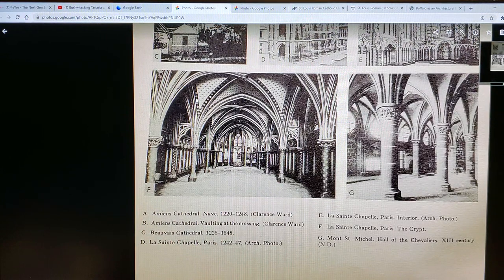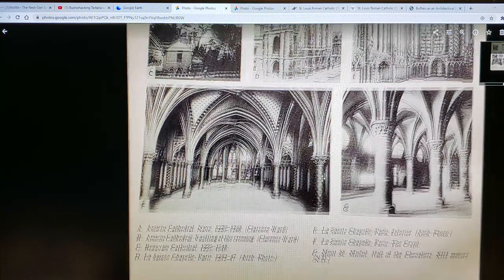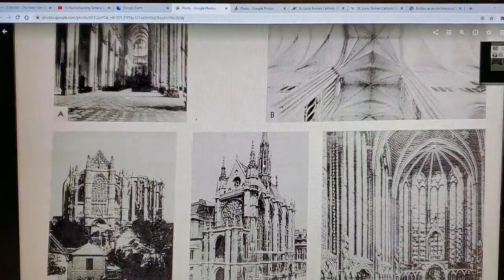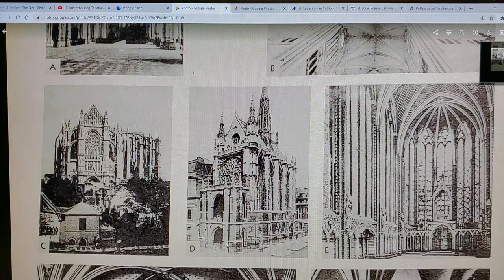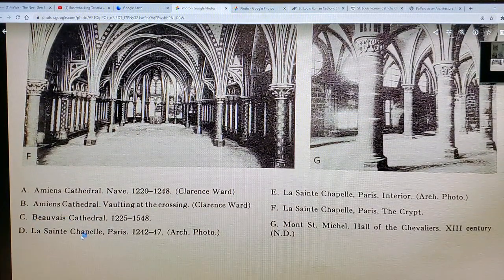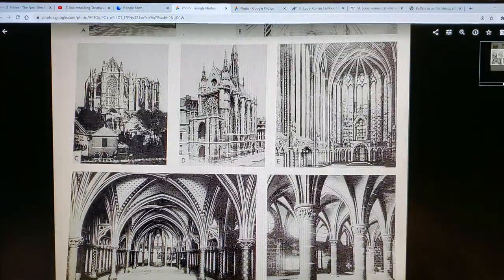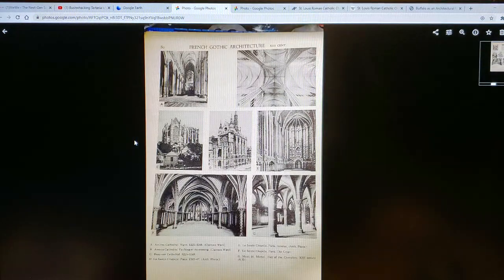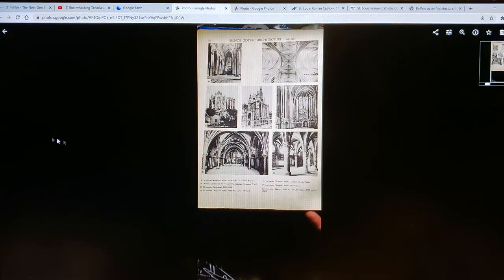Look at these cathedrals — F is La Sainte-Chapelle. Some of these buildings are probably no longer standing. This one looks maybe familiar. D — La Sainte-Chapelle, Paris, 1240. I'll post these on MeWe for you guys to look through at your convenience because I don't have that much time.